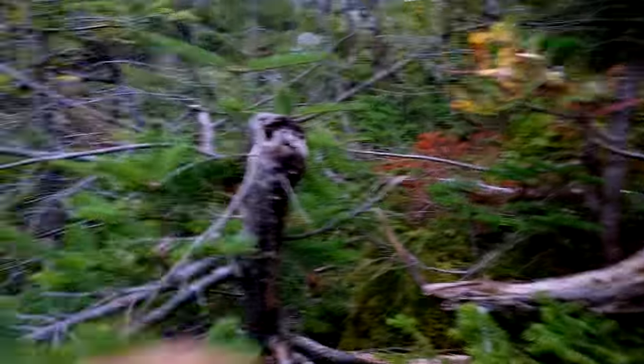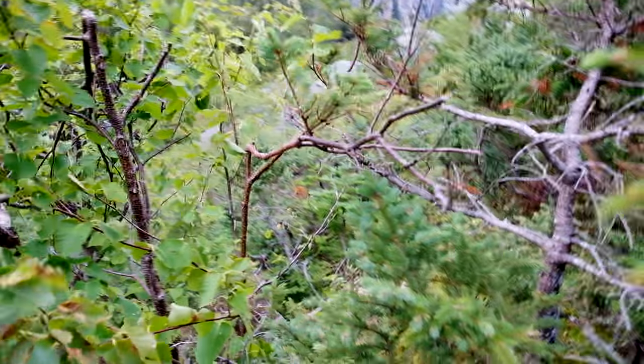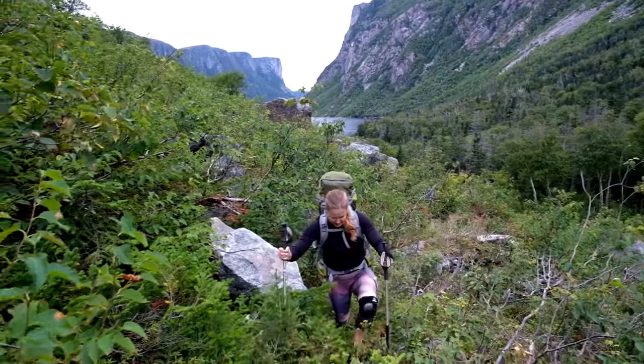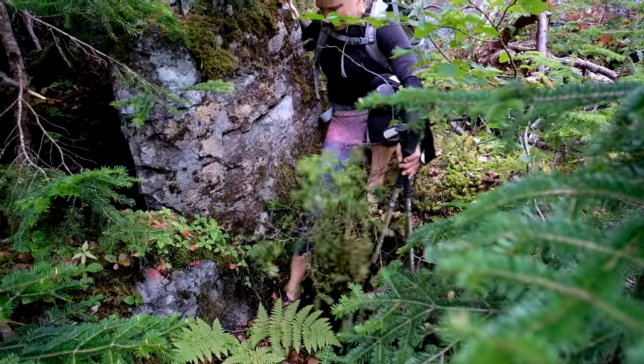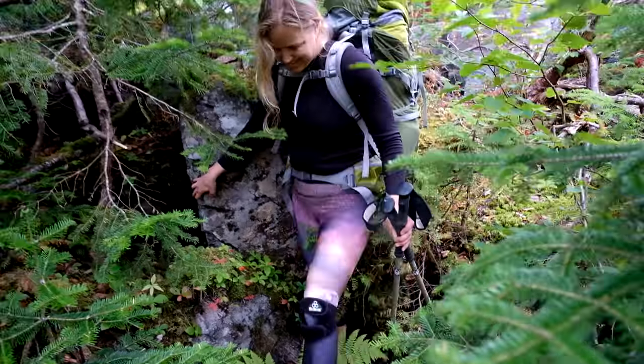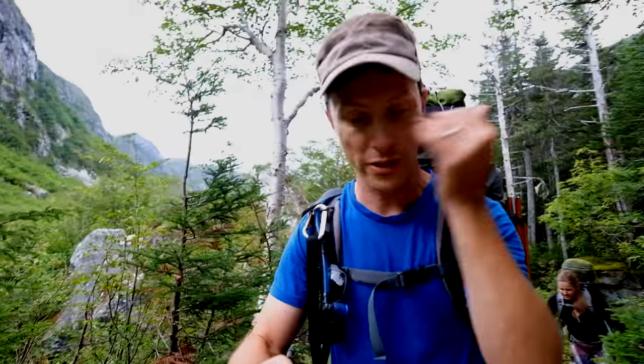We learned in our orientation video about this thing called Tuckamore — this really dense vegetation that is proving to be very challenging. There's a dwarf forest called Tuckamore, but such trails can also lead you astray. It's almost to the point where you have to crawl. I think we made it like a quarter mile. The flies are absolutely horrible. That was hellacious. We just got off route a little bit and almost got swallowed by that Tuckamore, but we're back on something resembling a route and it's going to be much easier going.